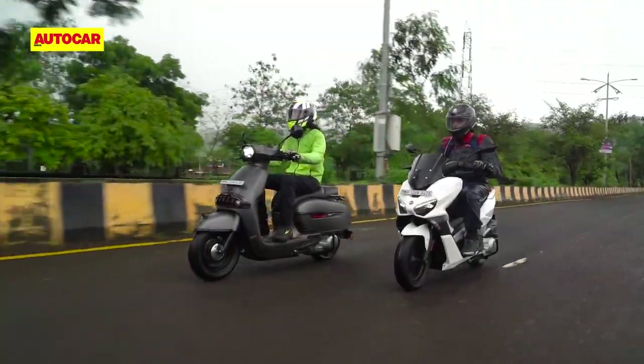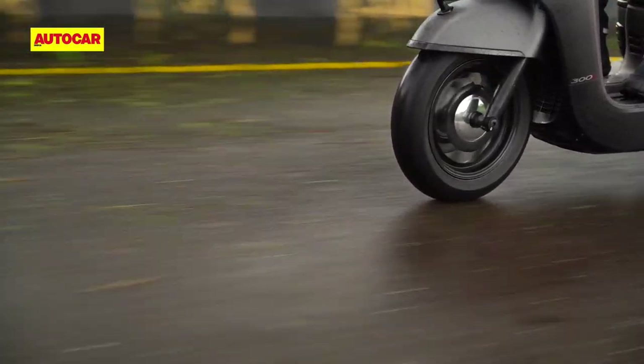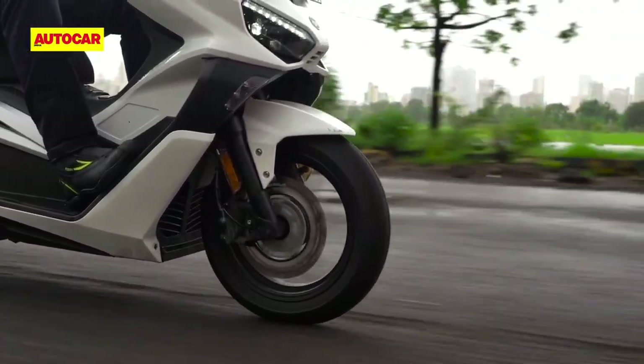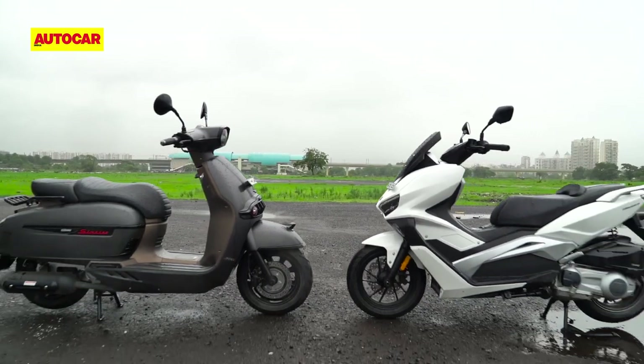We did observe a noticeable difference in city fuel efficiency on our tests, and we suspect this might be down to the different wheel sizes on the two scooters, which could result in different effective gearing. Unfortunately, Keyway was unable to provide any clarity on this matter.